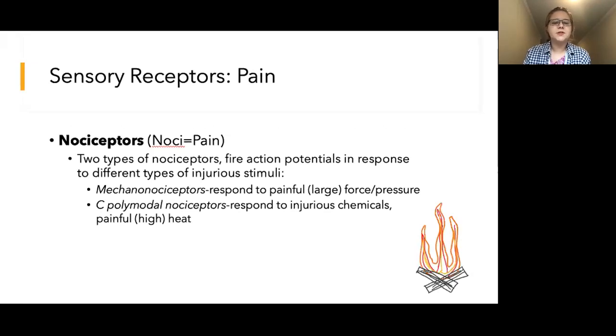So let's start with sensory receptors for pain and temperature and then we'll describe how the signal is transmitted to the brain for processing. Sensory pain receptors are called nociceptors. There are two different types of nociceptors which each fire action potentials in response to distinct types of injurious stimuli. First of all, we have mechanonociceptors. These receptors respond to significant force or pressure.